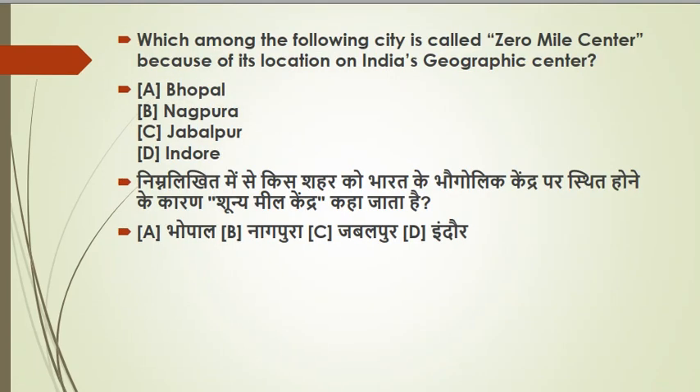The next question — I'm giving this to you as a comment challenge, and will give the answer in the next session. Which of the following cities is called the 'Zero Mile Center'? It is called so because of its location as India's geographic center. The options are Bhopal, Nagpur, Jabalpur, and Indore. Tell us your answer in the comment section.